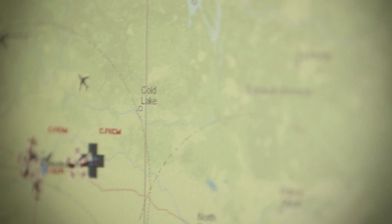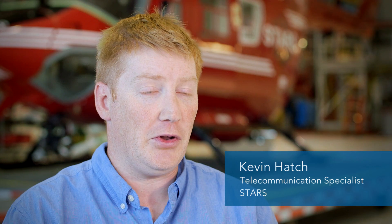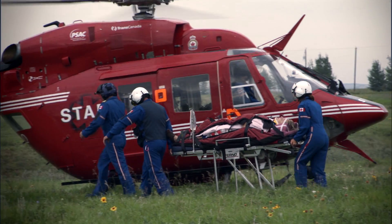Where I work, the Emergency Link Centre, our job is to locate where the patient is so that we can support them. That support may mean sending a STARS aircraft, because that might be most appropriate.